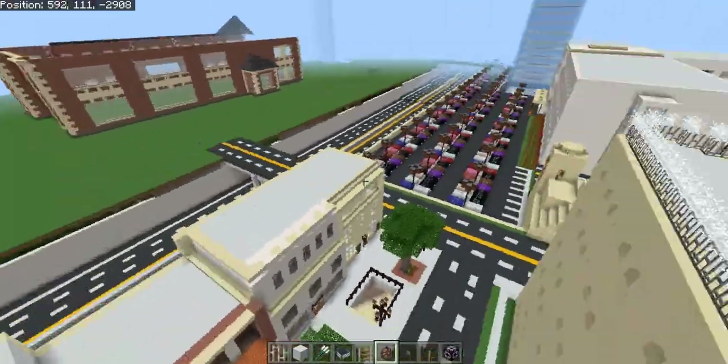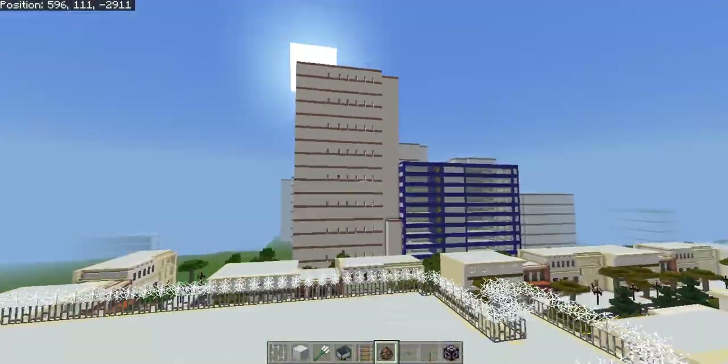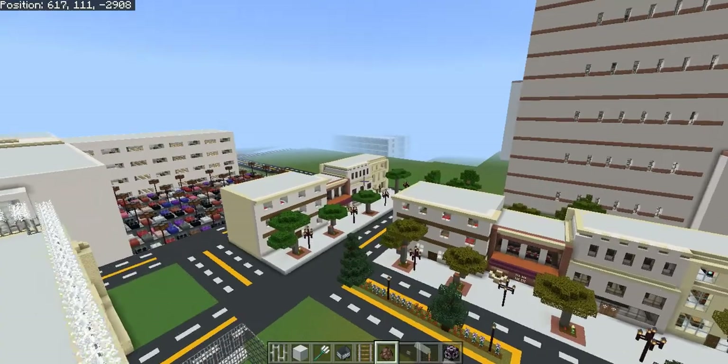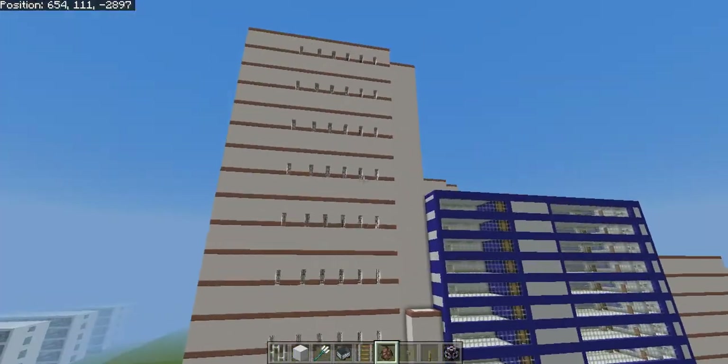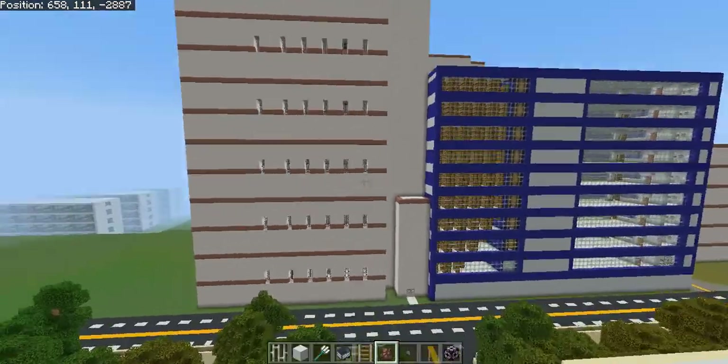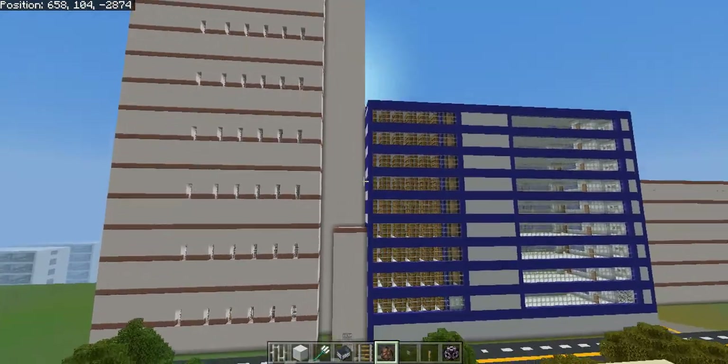Good evening everybody and welcome to another video by Minecraft Travel. In front of me is the brand new city of Melchizedek Detention Center.